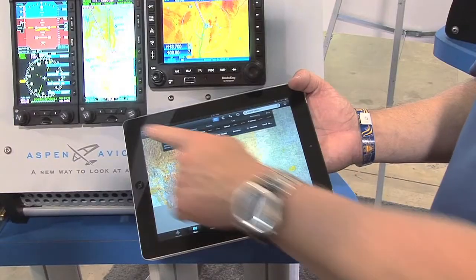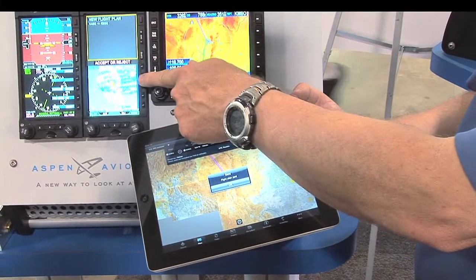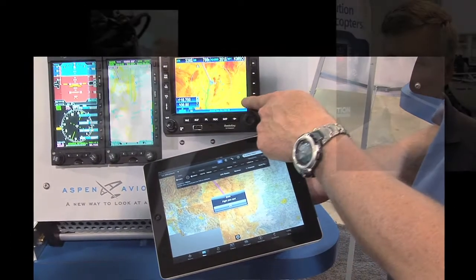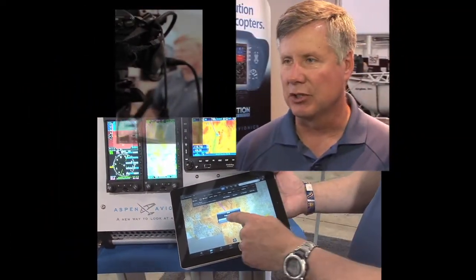We've been able to do that now with our Connected Gateway product, called the Connected Panel. It's the first of many different products that will provide different features for connectivity. What we're showing here is direct connectivity between the iPad flight planning function and a GPS navigation function. ForeFlight is the flight planning navigation function, and AvConnect builds an application for GPS tracking and pilot logging — those two applications are what we're showing here today.